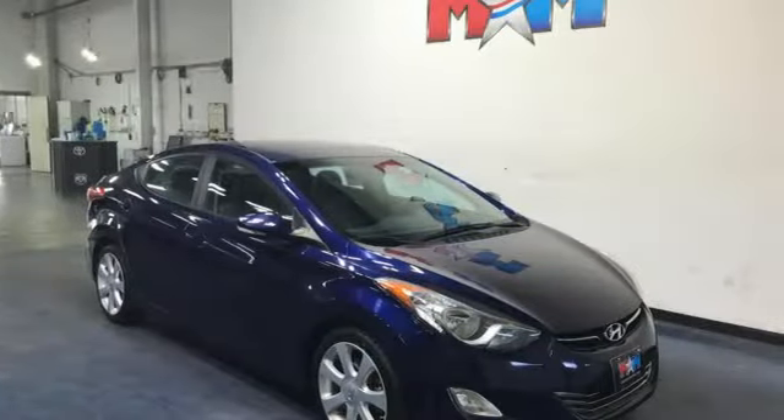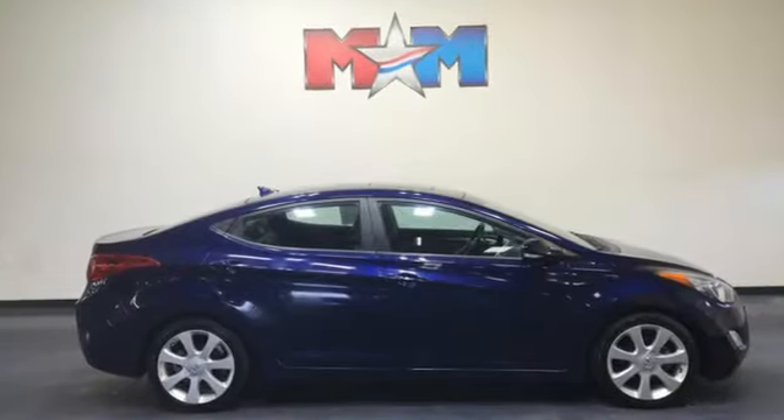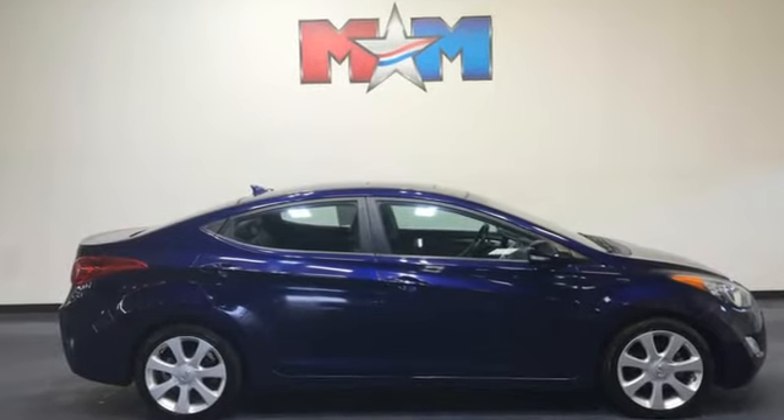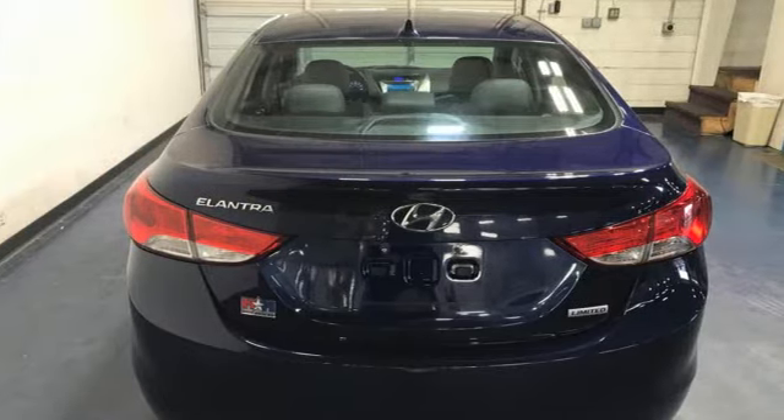The Car Connection calls the Elantra one of the best compact cars available today, period. Hyundai's attention to detail means a better driving experience for you. You'll never know until you try — test drive it today.